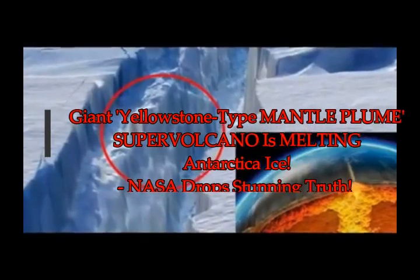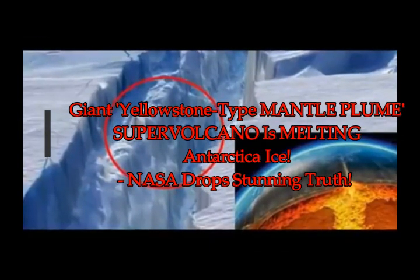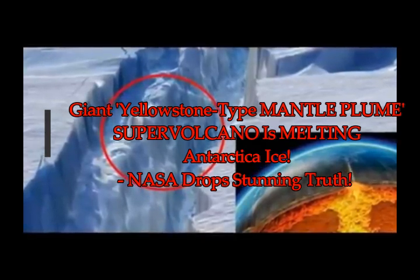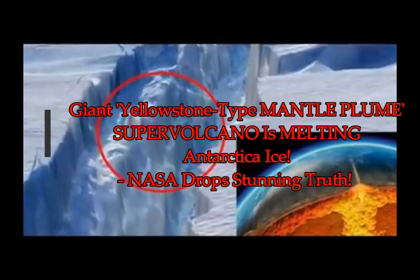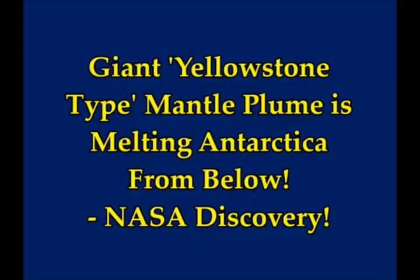A giant Yellowstone-type mantle plume supervolcano is melting the Antarctic ice. NASA drops the stunning truth. We know that there are over 100 volcanoes in Antarctica, some of them are active, and even new ones are being found. NASA has discovered a giant mantle plume that's melting Antarctica from below.